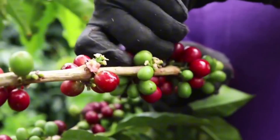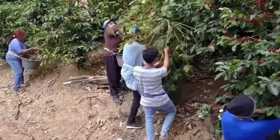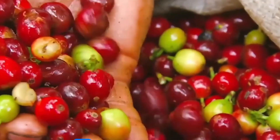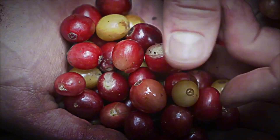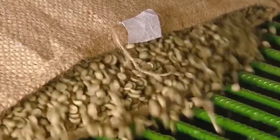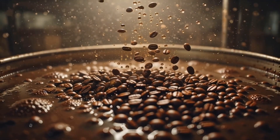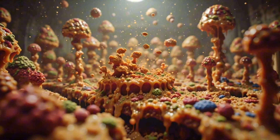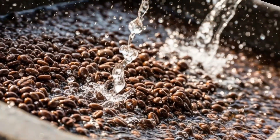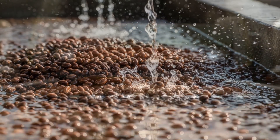After the harvest, the beans go through post-harvest processing, mainly following two methods: wet and dry. In the wet method, typical of Arabica, the cherries are submerged in water to clean them and separate the damaged ones. Then a pulping machine separates the pulp from the beans, which still retain a sticky layer called mucilage. Here comes the fermentation, where microbial activity breaks down compounds that will define complex aromas and flavors, avoiding harsh notes. Afterwards, the beans are washed and classified by size and density, ensuring quality and preservation.